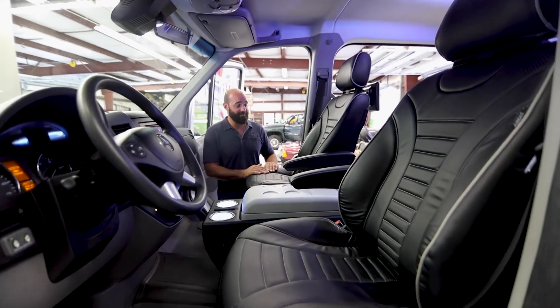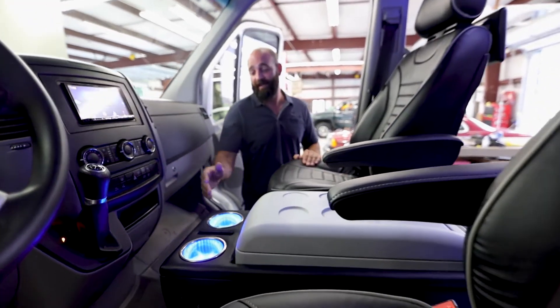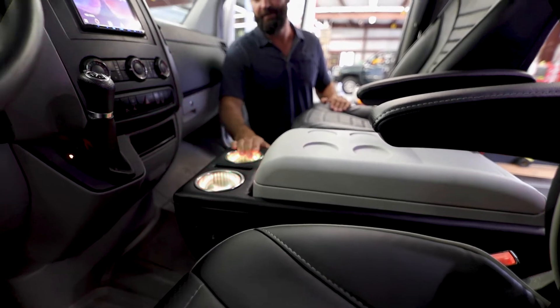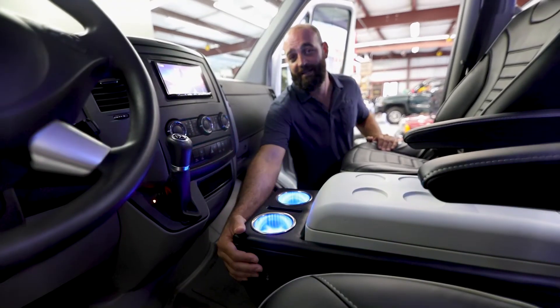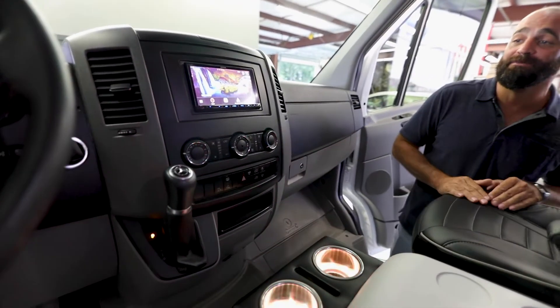We started up front with this custom leather cooled seats integrated as well as massagers, and then built a custom center console with refrigerator, LED cup holders, and integrated the switches in the side for cooling and massagers, as well as this navigation system and a custom stereo.